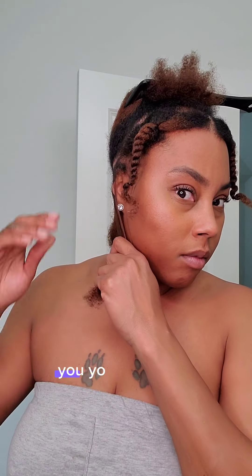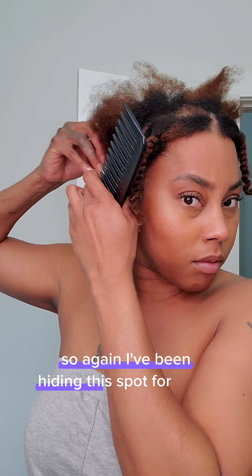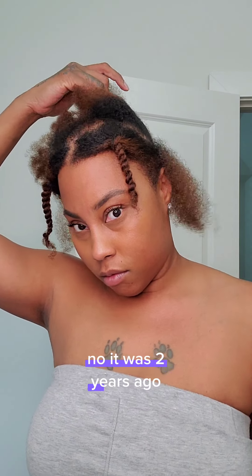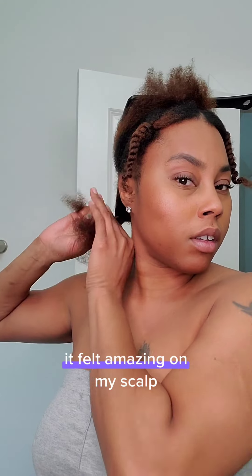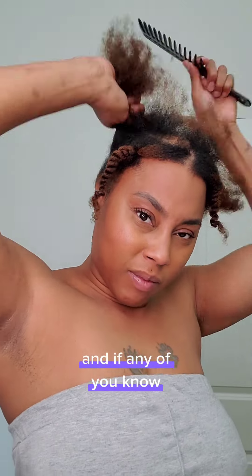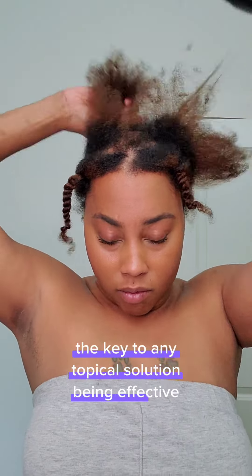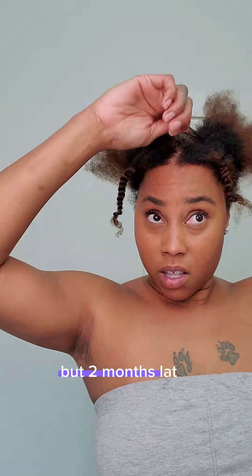The sooner you can go see someone, the better results you'll have. I've been hiding this spot for years — my hair came out two years ago. I was using a Bosley product, they have a charcoal scalp scrub, and when I first started using it, it felt amazing on my scalp. I was still using my old product line which contained minoxidil, and this scalp scrub made my scalp feel fresh and clean. But two months later I started noticing, as I was pulling my hair back into a ponytail, that I was seeing more scalp.